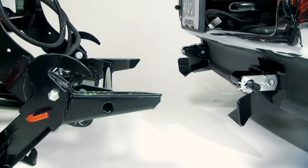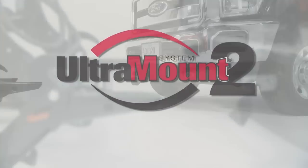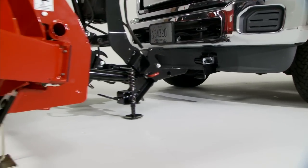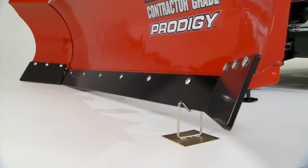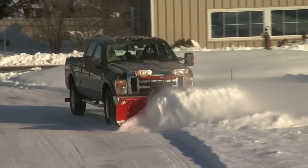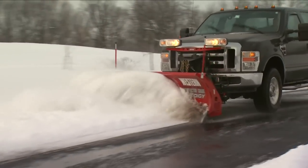Attaching and detaching your Western Prodigy is fast and simple with Western's improved UltraMount 2 system. With its extra-wide flared receivers and patented rotating pivot bar, plow alignment is easier than ever, even with the blade parked on uneven terrain. This pivot bar system also allows the plow to better follow ground contours for a clean scrape with more even cutting-edge wear.